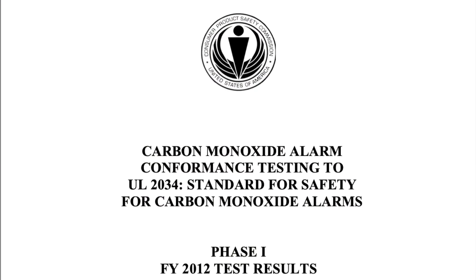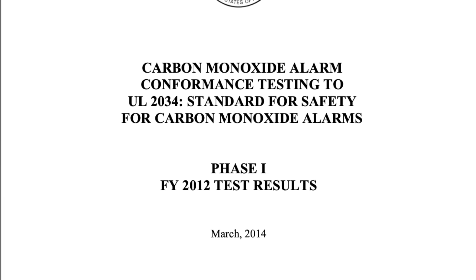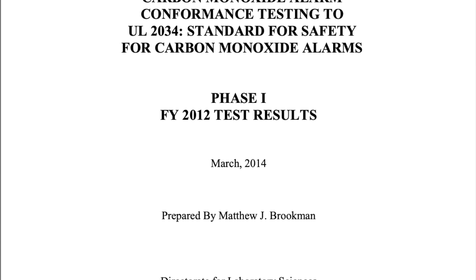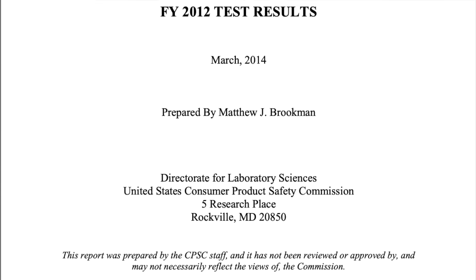The first electronic CO detectors for use in industry didn't start appearing until the 1980s, while the first home version didn't appear until 1993, released by BRK Electronics Incorporated — which also released one of the first successful household ionization smoke detectors, the First Alert, in 1969. In anticipation of the 1993 release, in 1992 the Underwriters Laboratory published standard UL 2034, which laid out the concentration thresholds at which CO alarms must sound and required that CO alarms distinguish between CO and other common gases like methane and carbon dioxide.